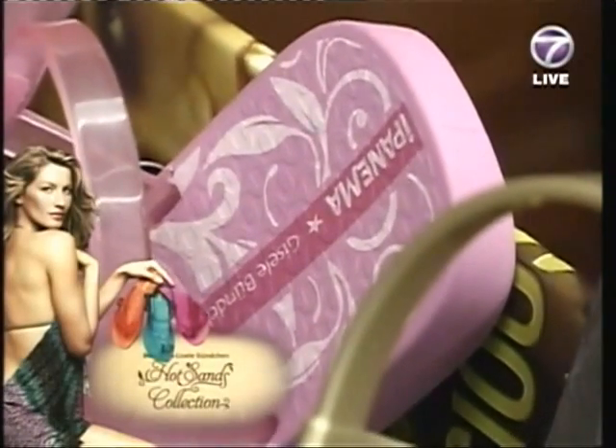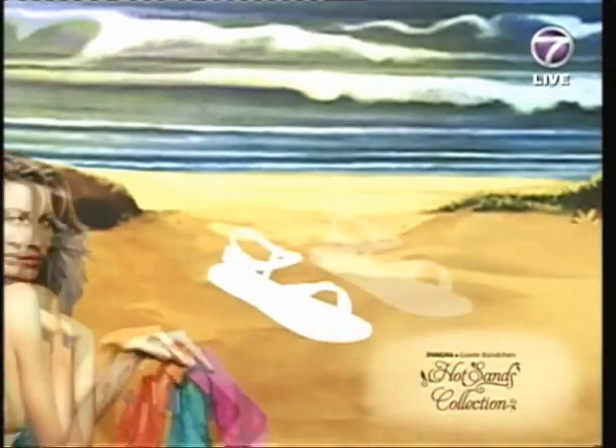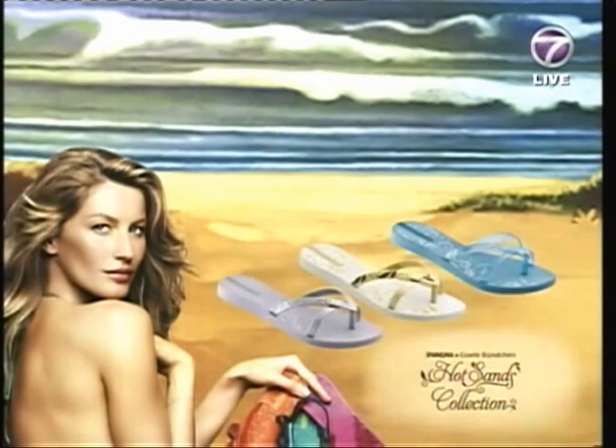The new collection is inspired by Brazil, and Brazilians are best known for their warmth, optimism, and enjoying life. The Hot Sands Collection consists of four stunning sandal models and comes in four vivacious colours that are sure to stand out.